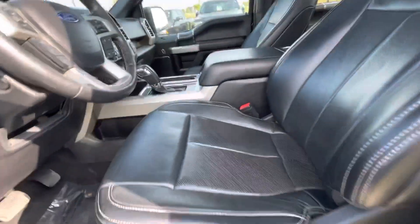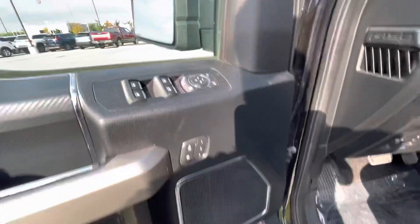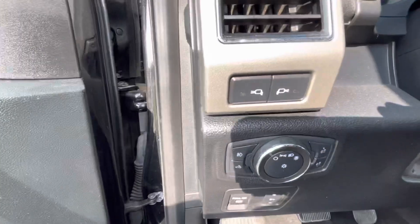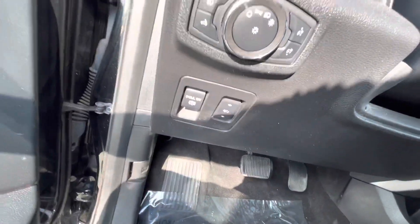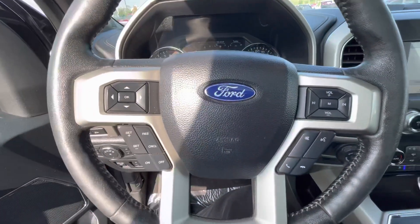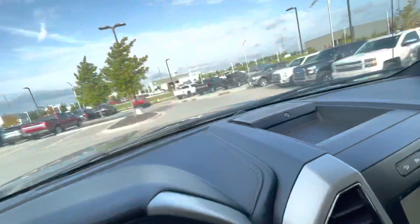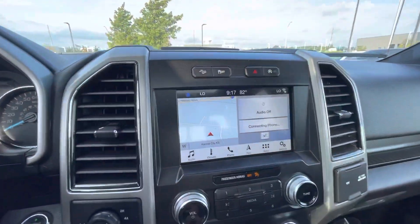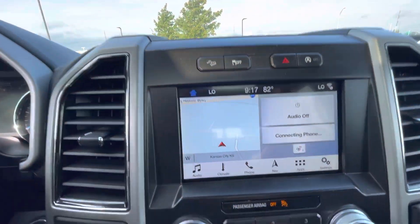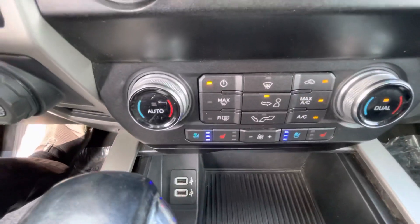So as you can see, this one comes with leather interior, full moonroof, memory seats. You've got some controls here on your steering wheel, Bluetooth, your digital cluster. You also have your navigation and your backup camera, as well as heater and cooler seats.